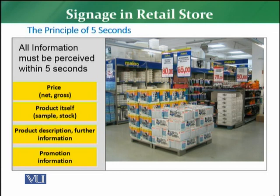The first thing is the product's price. The gross price and the net price — these two prices have to be very clear. Then the product itself: the sample is available and the product's stock is available in a proper way.